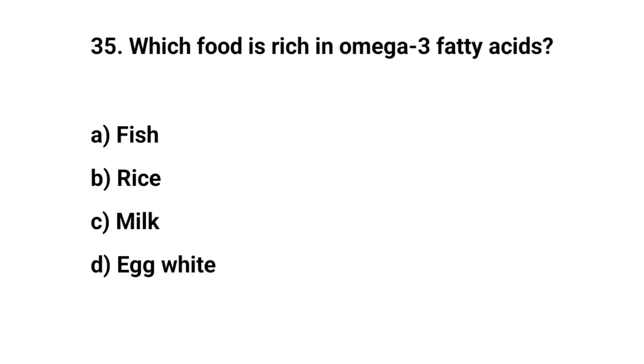Question number thirty-five. Which food is rich in omega-3 fatty acids? The right answer is A. Fish.